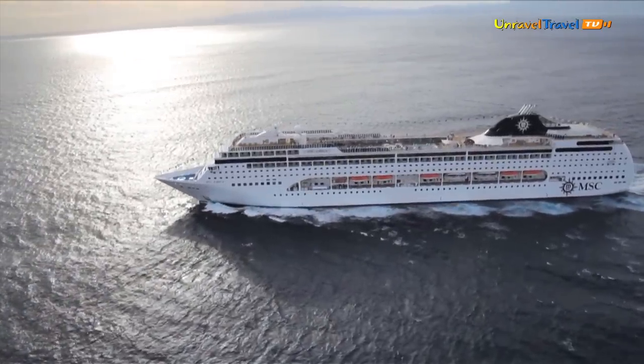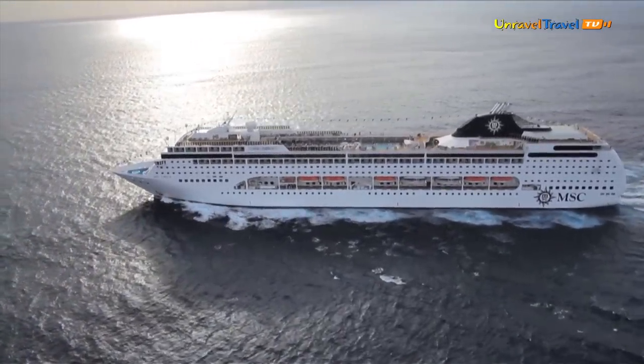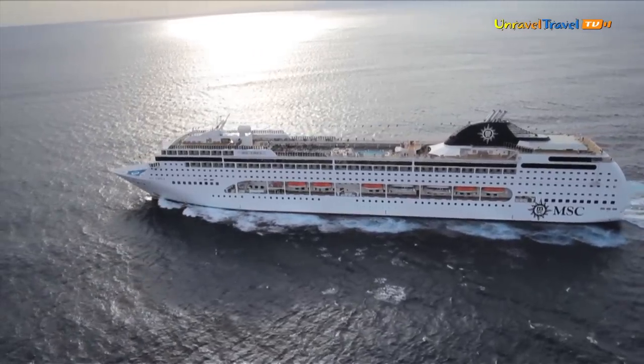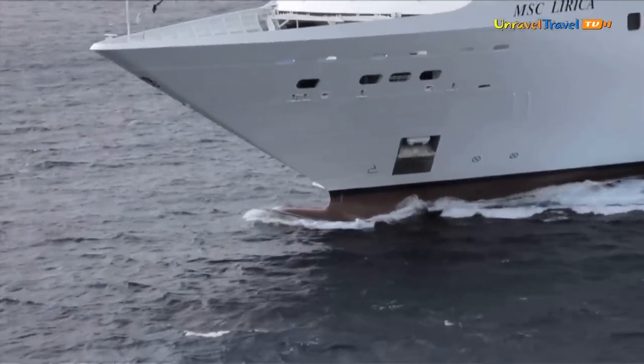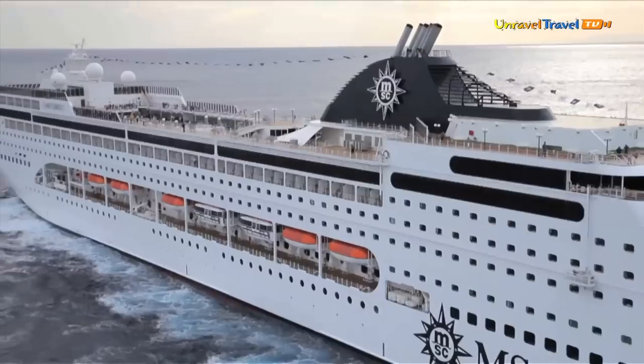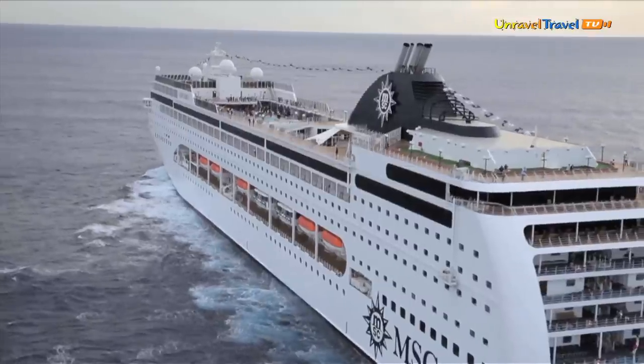Welcome to Unravel Travel. In this programme we are exploring life on board with the MSC Lyrica. This ship has 780 cabins, a crew of 732, and the capacity for 1,560 passengers accommodated on a double capacity.